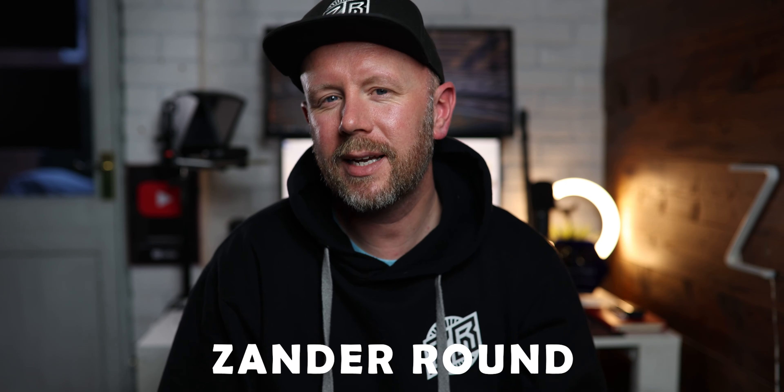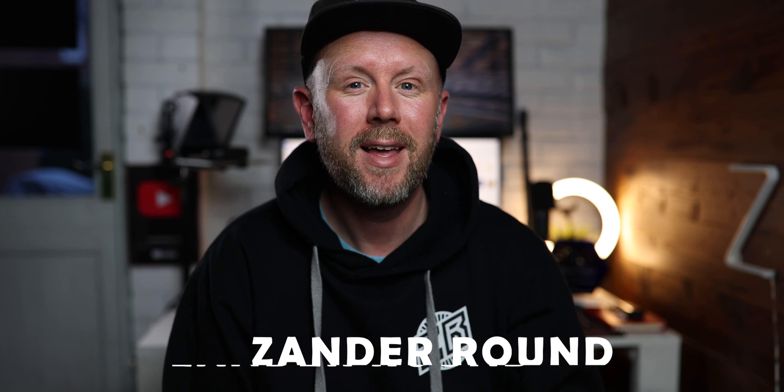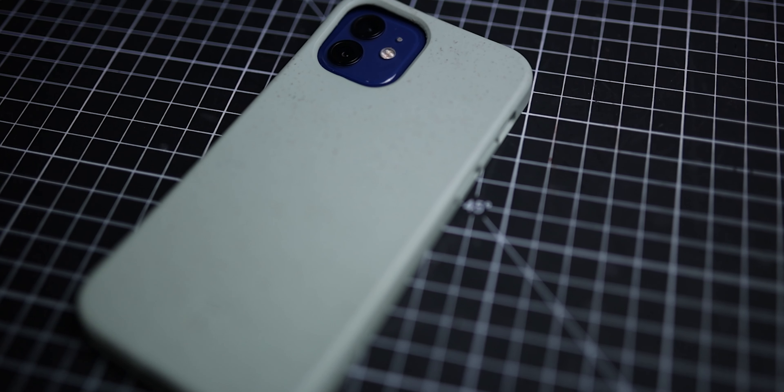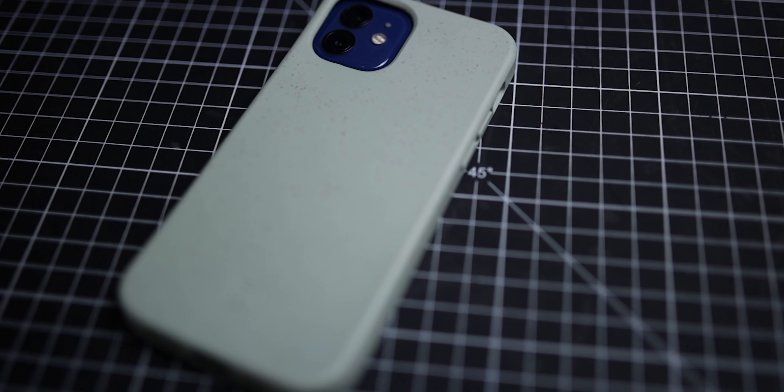Hi guys, welcome back to another video. Today we're taking a look at the Organicore case from Incipio for the iPhone 12 and 12 Pro. We've all got to play our part when it comes to saving the planet and being environmentally friendly, and this is the perfect case for that.